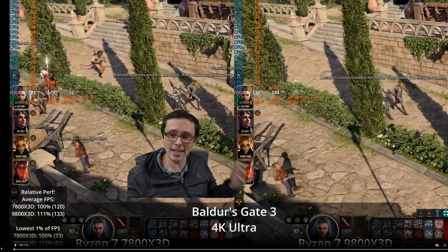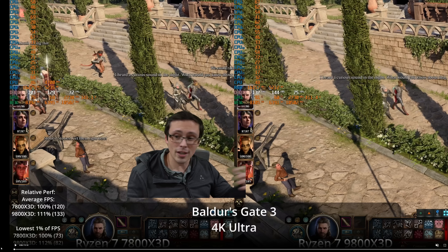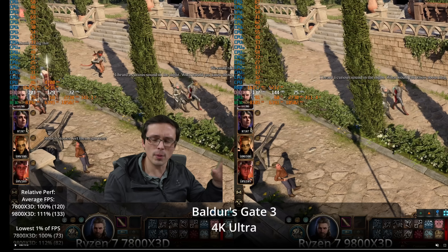I swapped out a 9800X3D for a 7800X3D, both on an RTX 4090 on the same underlying platform — the only change is the CPU. Here in Baldur's Gate 3 at 4K ultra, no upscaling, maximum graphics settings, the 9800X3D is indeed faster — 11% on average in this scene. But depending on what part of the scene you're in, sometimes it's not any faster because you're GPU limited, and sometimes you're CPU limited.